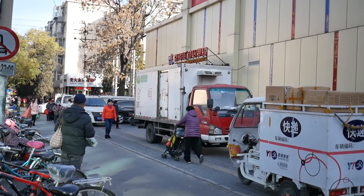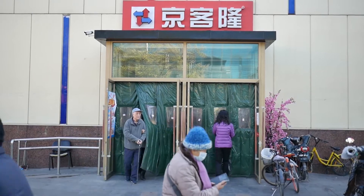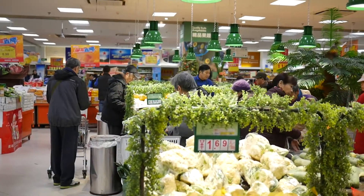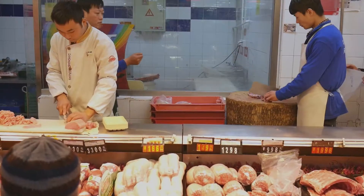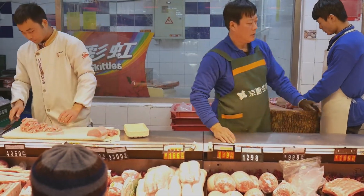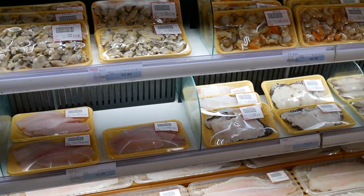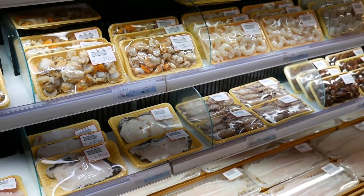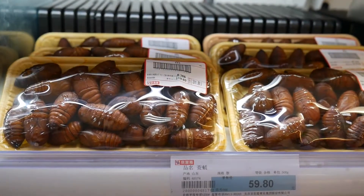Less than a 10-minute walk from my door in Beijing lies the nearest Chinese supermarket, Jingkelong. When many of the wet markets and street vendors are disappearing from Beijing, this is where many people do their daily shopping. Here you find many things that you would normally find in your local Western supermarket, but also some things that you would definitely not find there.